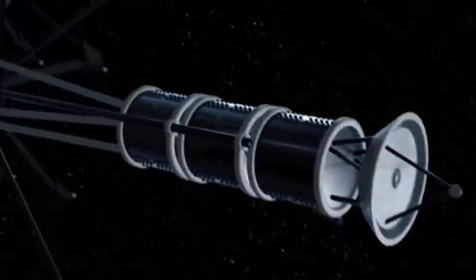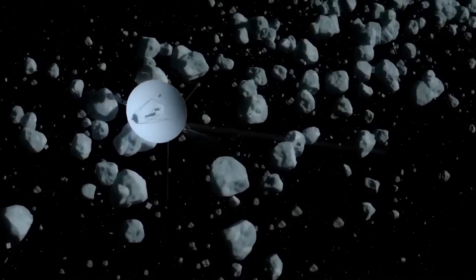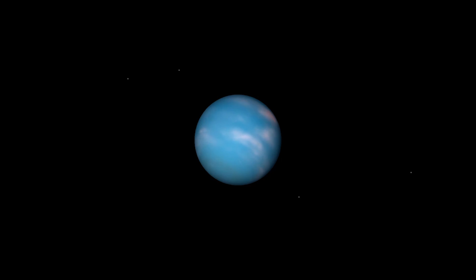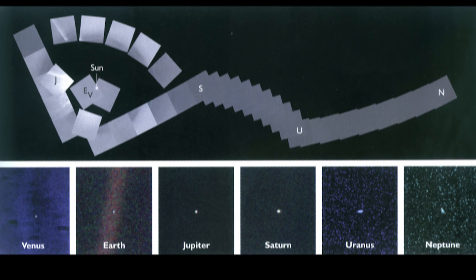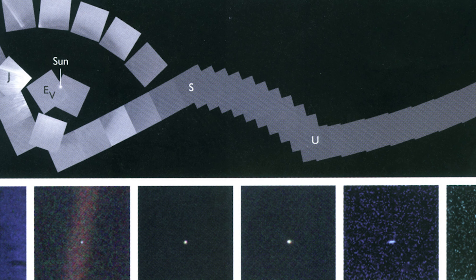The Voyagers are one of humanity's greatest achievements. These spacecraft have done it all and helped us see the universe in ways we could have never imagined. As the most traveled man-made objects in history, they've explored outer planets like Jupiter, Saturn, and Neptune, capturing images and magical space moments all along the way. They gave us our first view of the solar system's family portrait, making it a significant milestone not only for scientists, but for the human race as a whole.